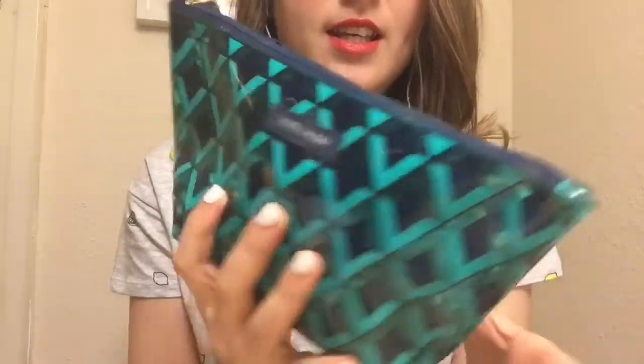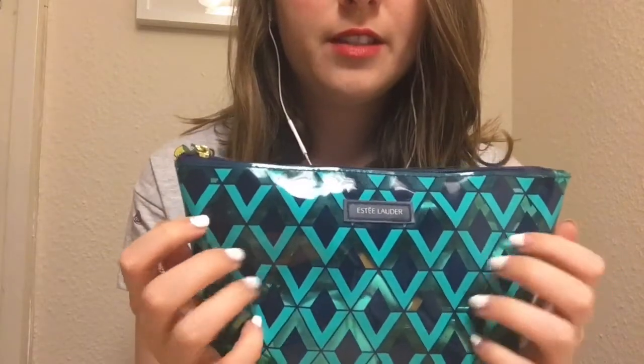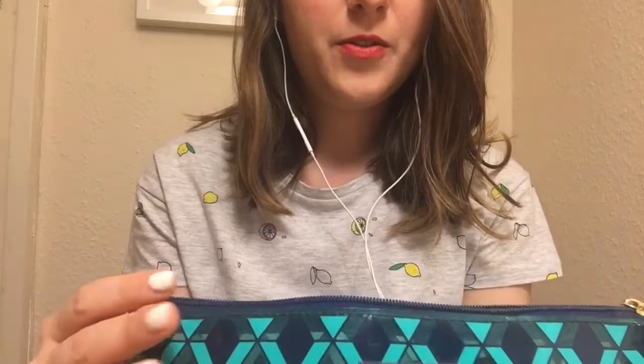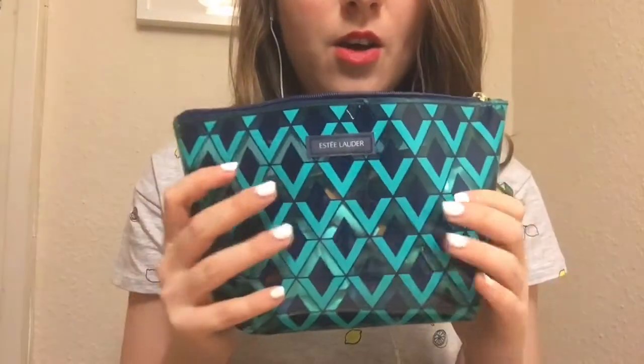Everything is inside of this Estee Lauder makeup bag that I received as a freebie. It's quite a handy, waterproof, easy to wash bag which I really love, and I ended up using it quite a lot even though I received it as a freebie. By the way, excuse this nail — I did lose half of it right before filming the video. Truth be told, not all of the items I'm going to show you fit into this makeup bag because it is quite small.